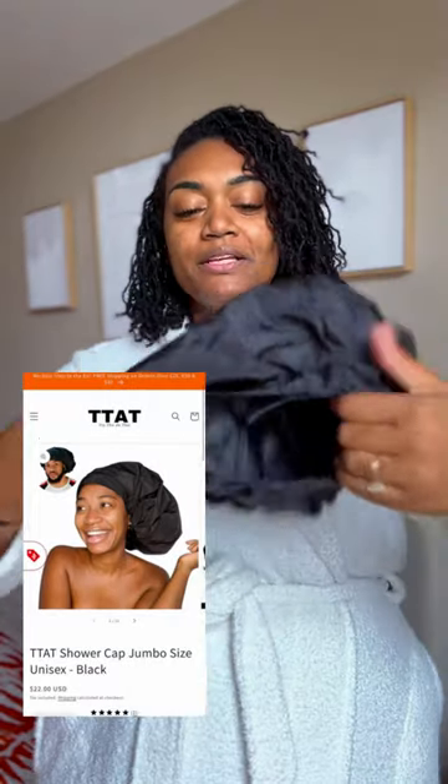The outside is 100% polyester. The inside obviously has the waterproof lining, made from the same material, but this one has a pull strap on the inside so you can tighten it around your hairline.